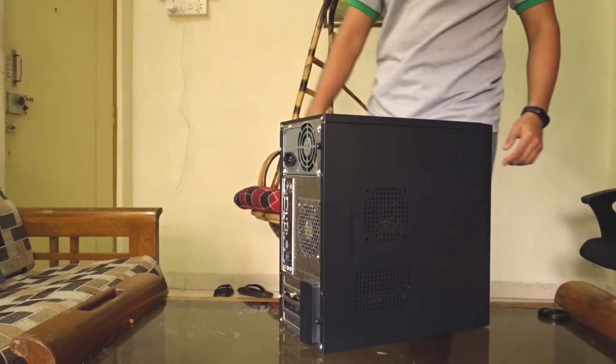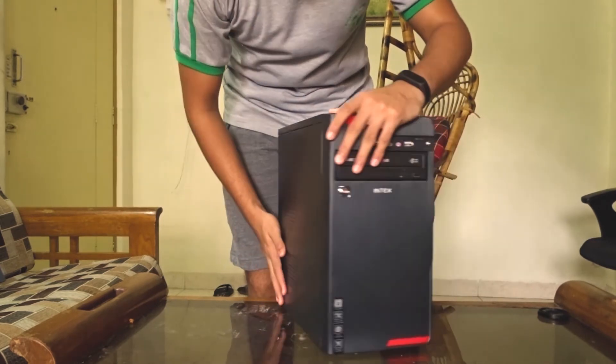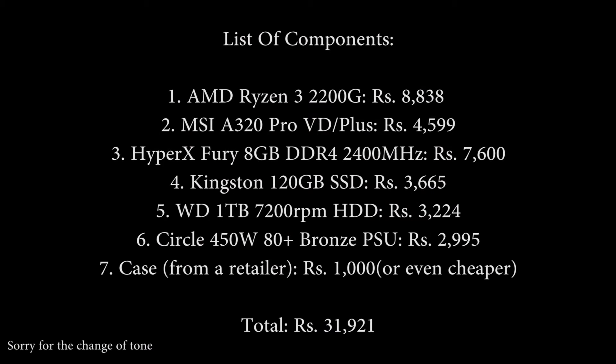To keep all of these components together, I am going with a cheap Rs 1,000 case from any retailer. The total cost of this build comes to about Rs 31,921 — just a little above Rs 30,000, but I think that's fine. Most of you would go to a retailer to buy all these components and you will likely get some discount. If you want to save a bit more, you could drop the SSD, but I would recommend you not to.